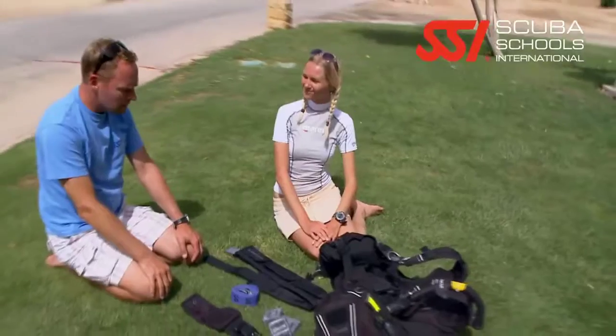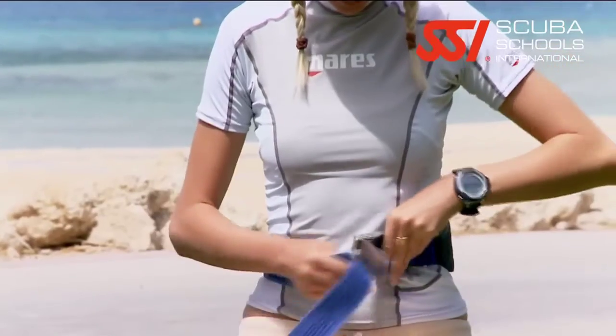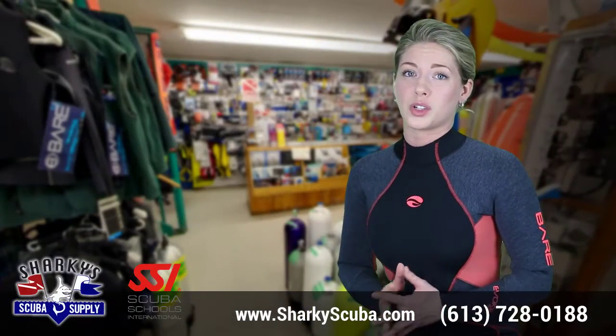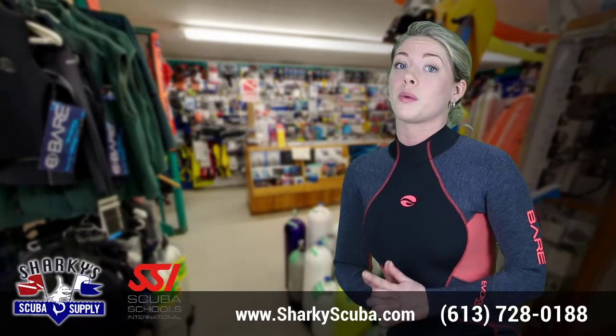Nearly every diver who wants to dive on great spots on holiday is requested to do a check dive, and buoyancy control is one of the essential skills that has to be performed. This isn't done to stress you out at the start of your vacation — it is done to protect the reefs you will be diving around.